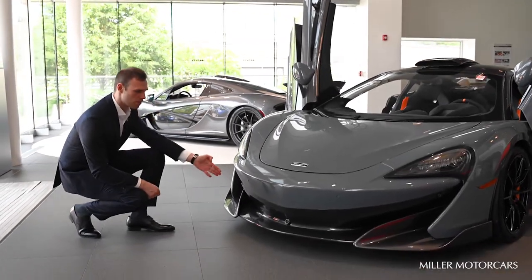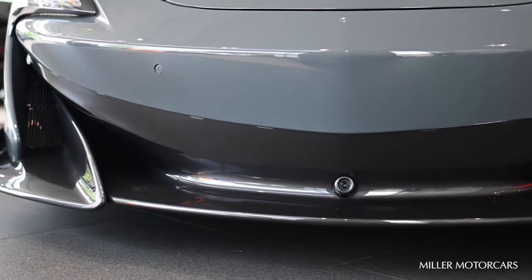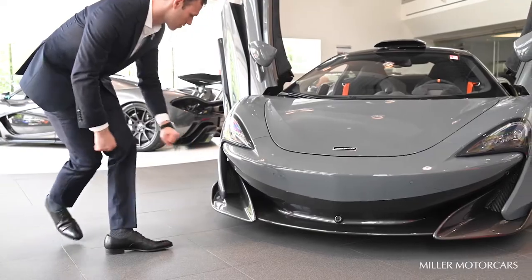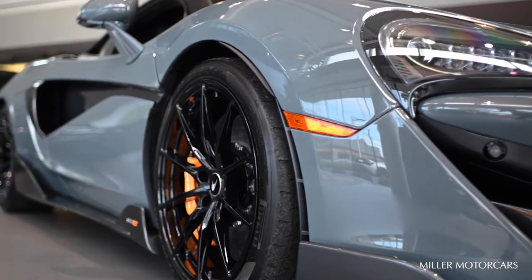The most prominent feature of the front is the front splitter, which was increased by 27 millimeters, as well as end plates on either side of the car. These are designed to channel air around the fender and wheel and provide additional downforce.